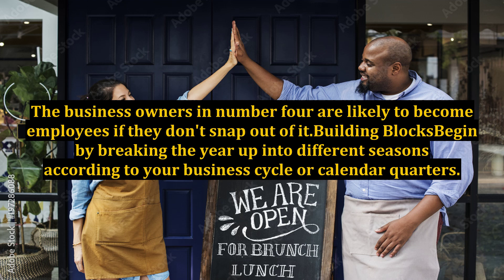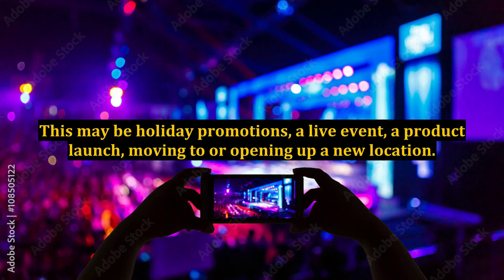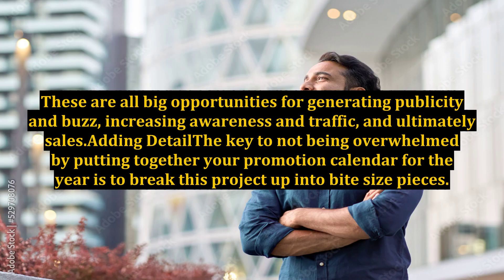Building blocks: begin by breaking the year up into different seasons according to your business cycle or calendar quarters. Next, record the big things that you want to do in each quarter or season. The big things are what you'll later be planning all the detail around. This may be holiday promotions, a live event, a product launch, or moving to or opening up a new location. These are all big opportunities for generating publicity and buzz, increasing awareness and traffic, and ultimately sales.